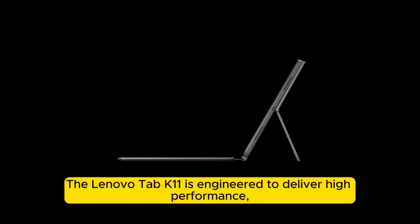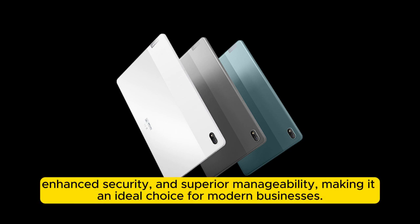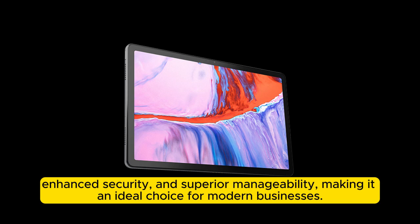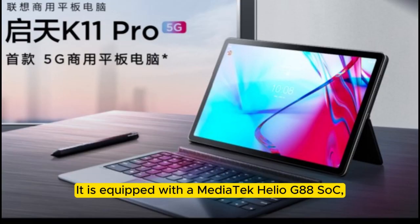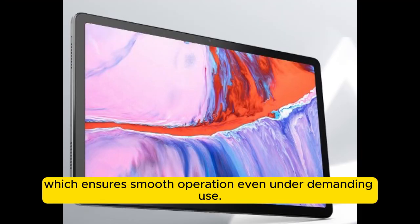The Lenovo Tab K11 is engineered to deliver high performance, enhanced security, and superior manageability, making it an ideal choice for modern businesses. It is equipped with a MediaTek Helio G85 processor, which ensures smooth operation even under demanding use.